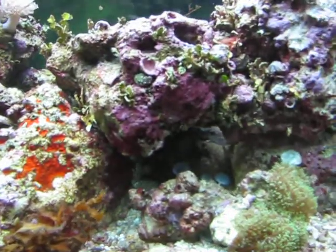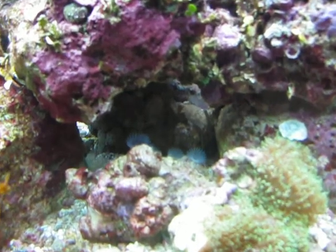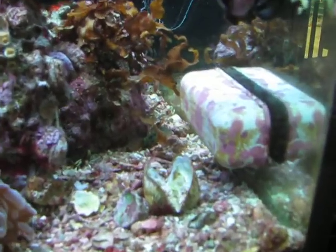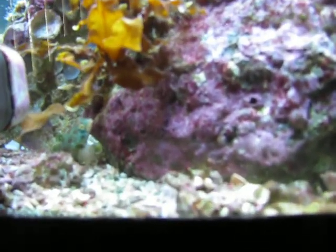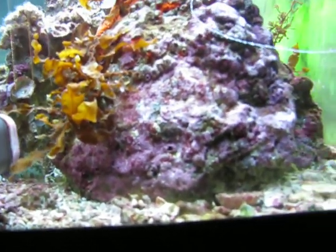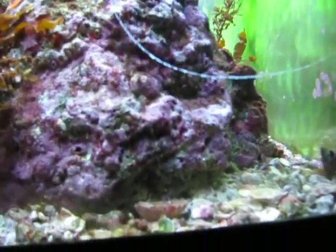I don't see any shrimp out right now. Lots of Horseshoe Worms. And there's my Spotted Mandarin back there — see if I can get a better shot. I've got a string of snail eggs floating around. This is the hole where my Mantis Shrimp lives that I can't get rid of.